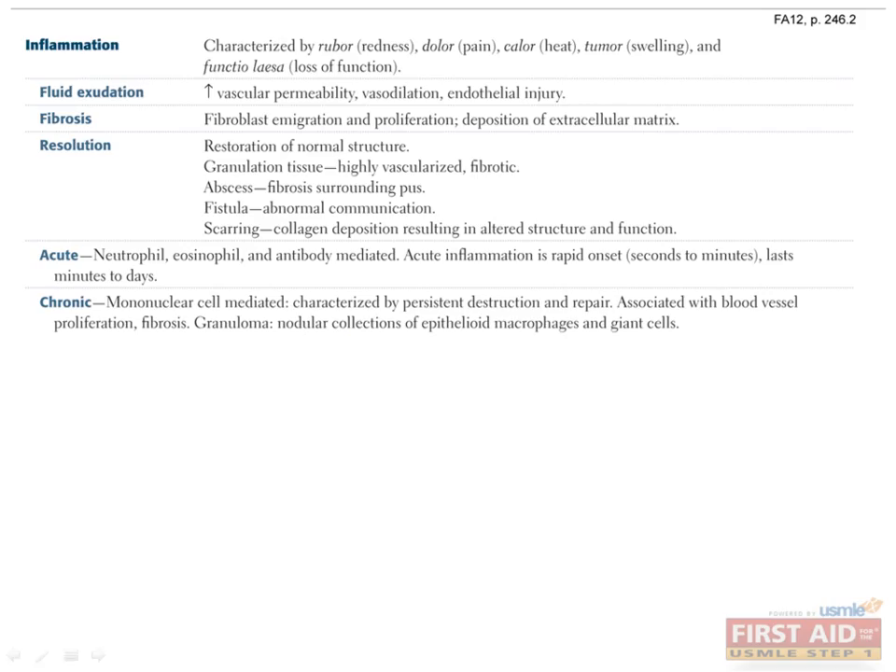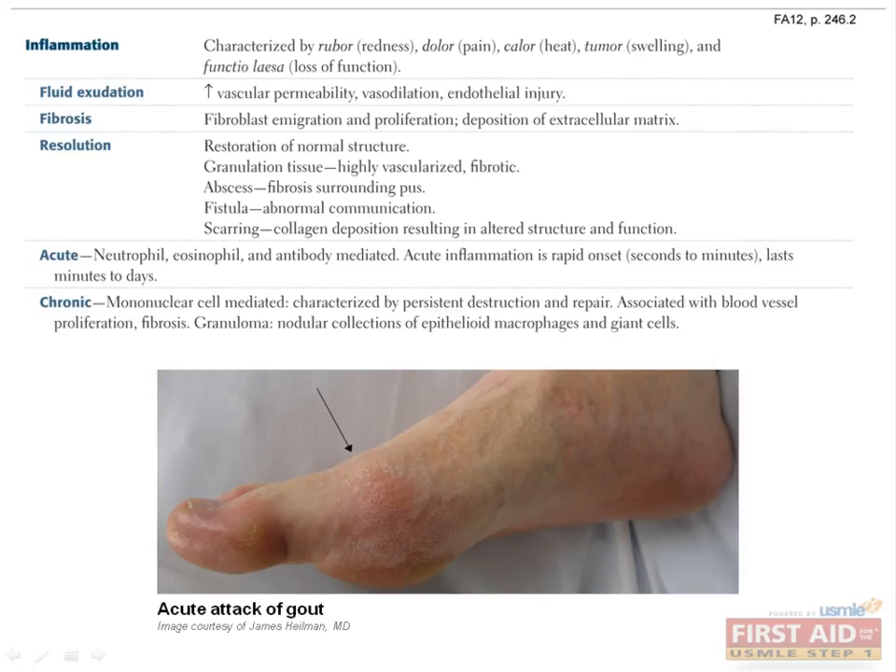Inflammation is a classic topic that's been used to teach medical students for hundreds of years. In fact, the words we use to describe it are still in Latin. The picture you should have in your head is something like an acute attack of gout. As you can see, the joint is swollen and red, and even though you can't see it in the picture, it would be very painful, hot to the touch, and impossible to move.